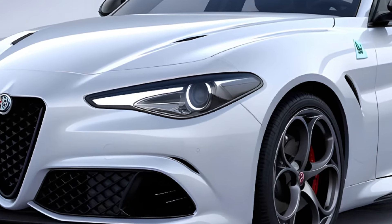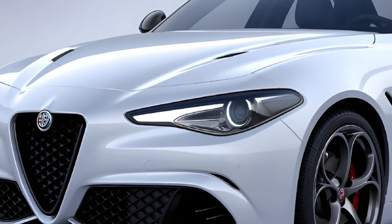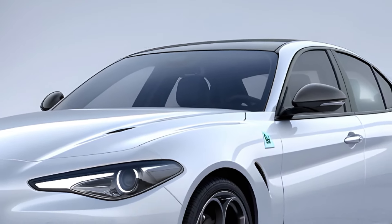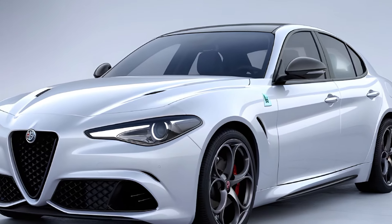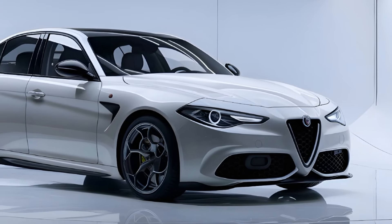The 2025 Alfa Romeo Giulia is a testament to the brand's commitment to delivering vehicles that are not only beautiful but also thrilling to drive. It's a car that will appeal to those who appreciate the finer things in life, from its stunning design to its exhilarating performance.